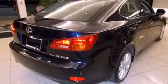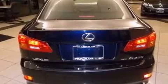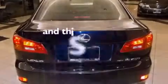Also included are a passenger side vanity mirror, a security system, traction control, and air conditioning with automatic climate control. This vehicle has fewer than 55,000 miles on the odometer.